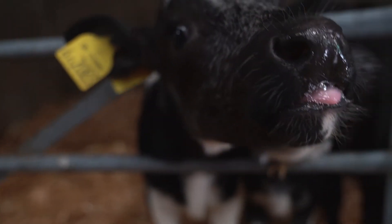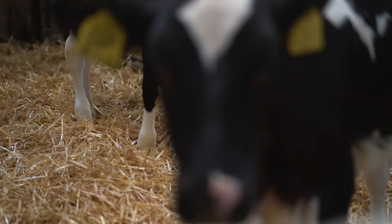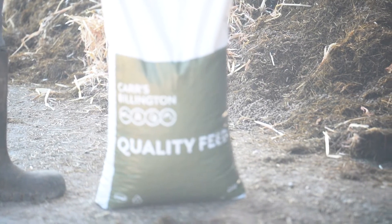So we introduced new rearing protocols and started using a new complementary feed for the calves. Since using AuraCalf we've not had to use any antibiotics on any calves — they're healthier and we no longer get issues with scour.